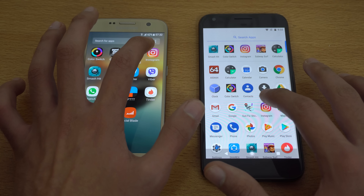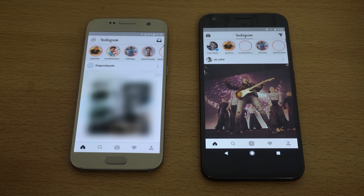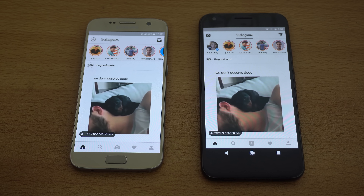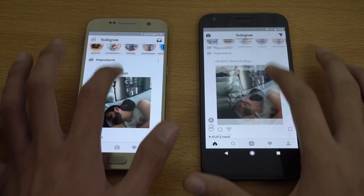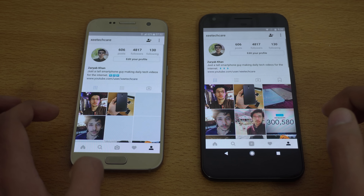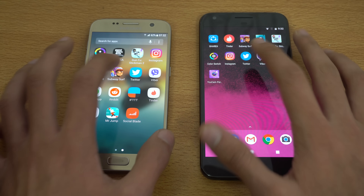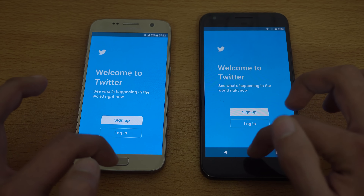Let's check out Instagram — launching in three, two, one. Galaxy S7 done with the latest feed, followed by the Pixel, and it also started playing the video a little bit faster. Scrolling and everything looks very smooth. Let's go back and try out Twitter — we have this one on both phones, and the Galaxy S7 is faster there.